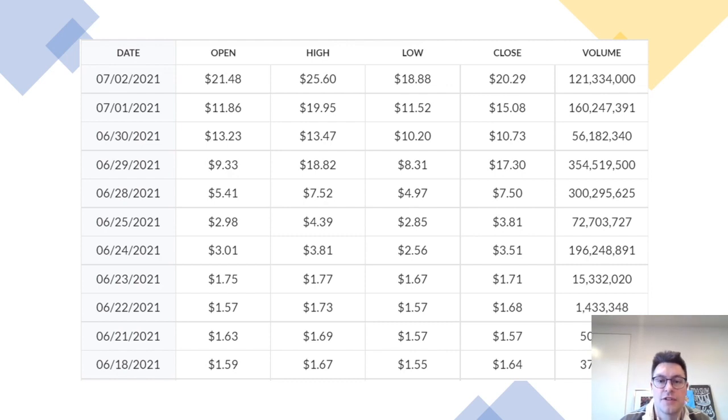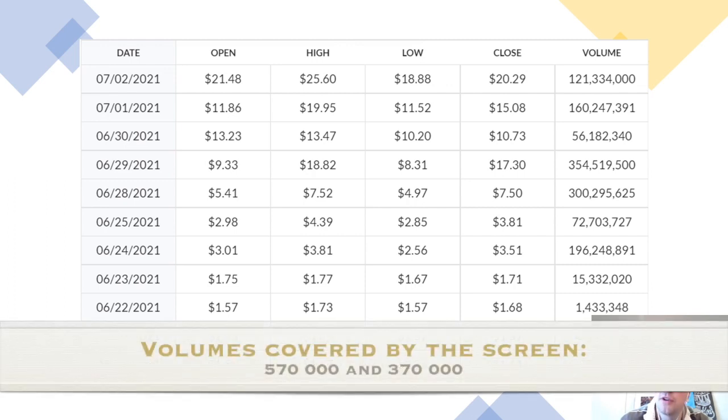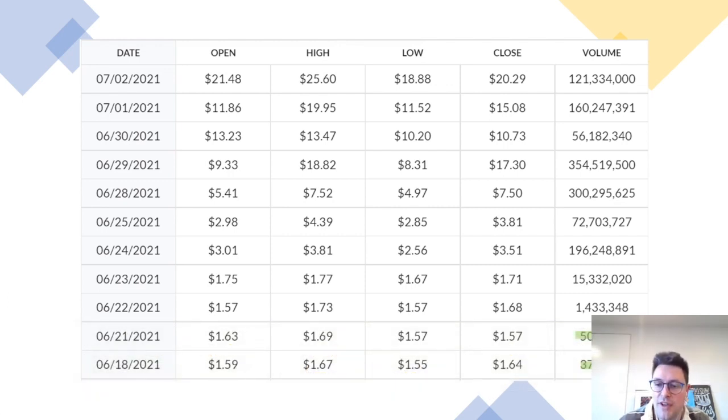This daily trade summary table demonstrates literally how much volume has been occurring since the Instacart announcement. Before the announcement the stock was only trading around 370,000 shares a day. Since the announcement we've seen a huge uptick: from 300,000 to half a million, to 1.5 million, 15 million, 196 million, dropping to 72 million, then 300 million, 354 million at the peak, 56 million, and then tapering to 160 million and 121 million shares exchanged on Friday.